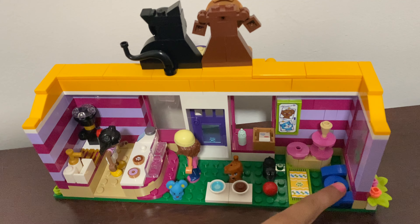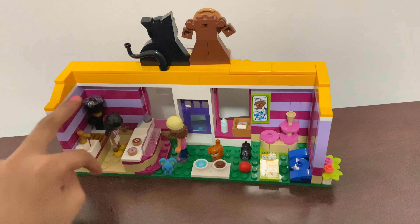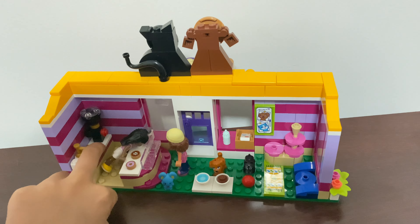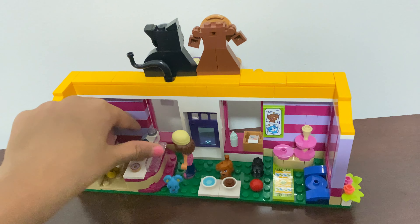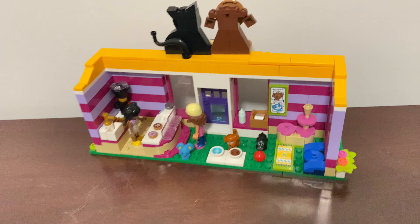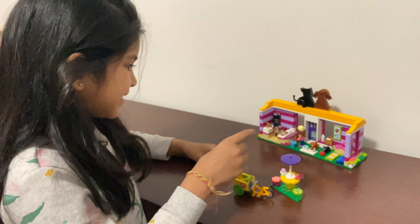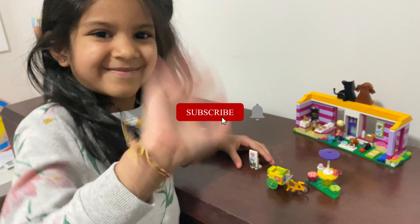And here's some ice cream, that's just the plate, that's the sofa, and that's my mat. And here's the sink, the blender, and where I cook. Whoopsies, bye bye!